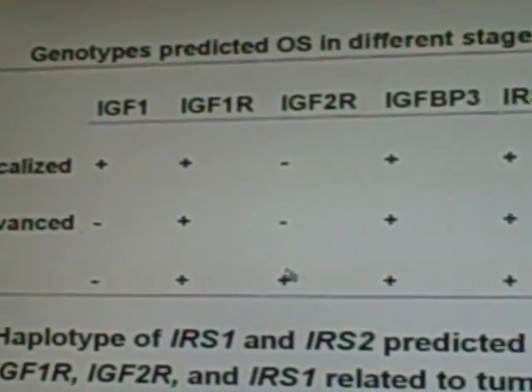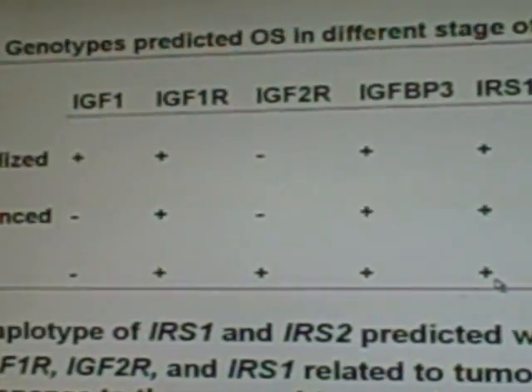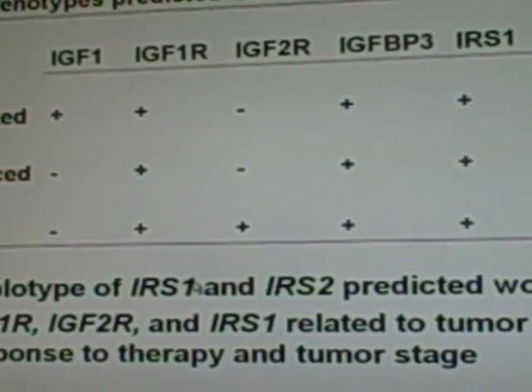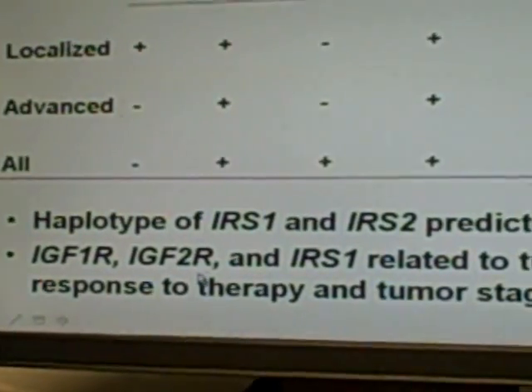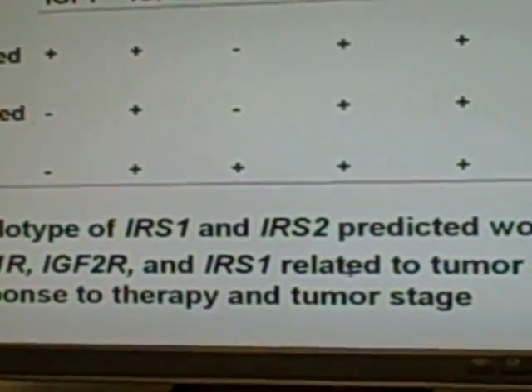IGF receptors, IGF-BP3, and IRS predicted overall survival in all patients. Haplotypes of IRS predicted worse survival. IGF receptors and IRS were related to tumor response to therapy and tumor stage.